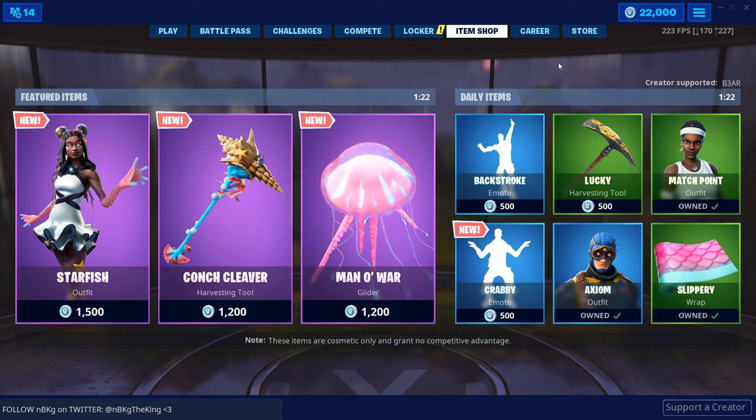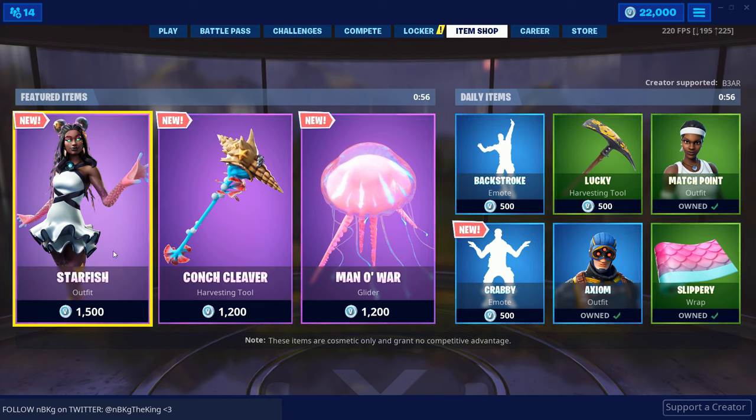Hello everyone and welcome to another video. In Fortnite's item shop, today's date is June 2nd, 2019, it is a Tuesday. I hope everyone's having a great start to their week — we only have a few more days until the weekend. We got ourselves a new skin, so let's check it out. Right before the new item shop loads up, we got ourselves Starfish, so let's check her out.